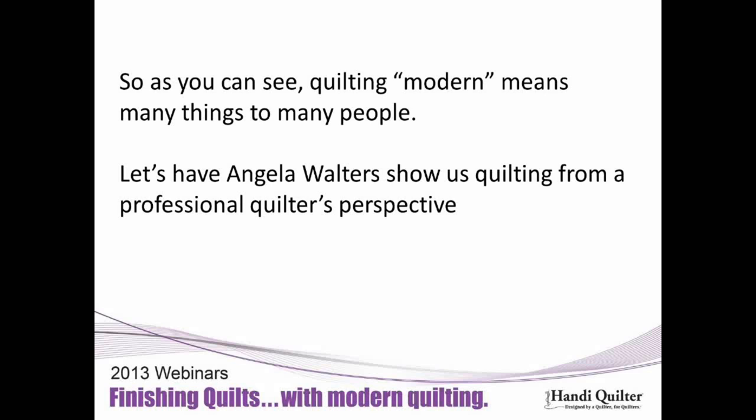As you can see, quilting modern means many things to many people. I'm not even sure 'modern' is the correct term — it should be 'quilting evolution,' because everybody is still married to their roots. Quilting is quilting is quilting, and it's how you approach it. Having said that, I'm going to turn this over to Angela Walters, who can show us modern quilting from a professional quilter's perspective.